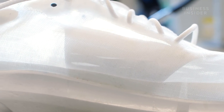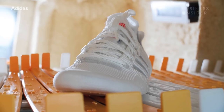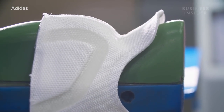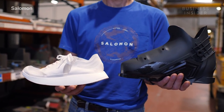But Salomon isn't the only company creating sustainable footwear. Adidas' FutureCraft Loop is the company's first 100 percent recyclable shoe — it also uses TPU. Adidas wants customers to return their used shoes so it can recycle them into a brand new pair.